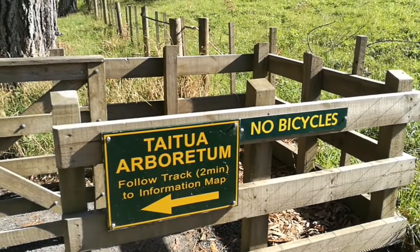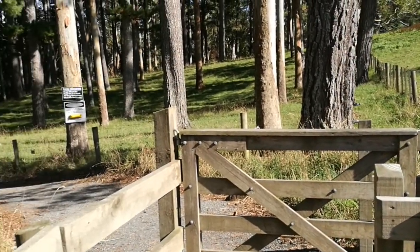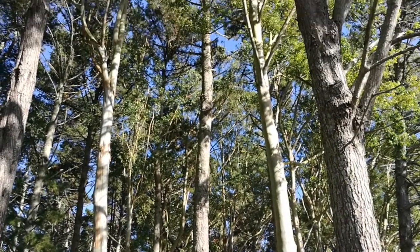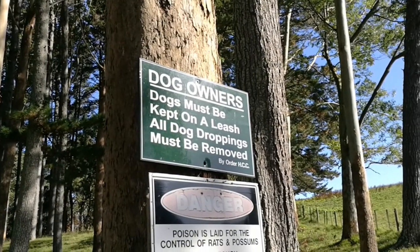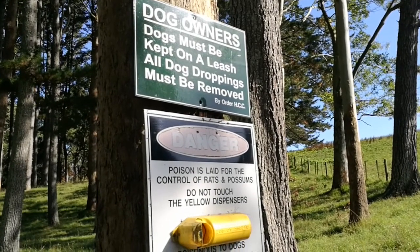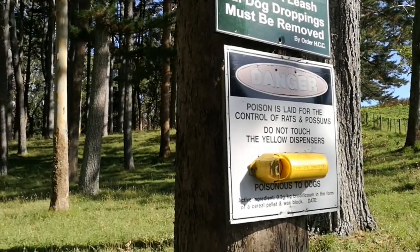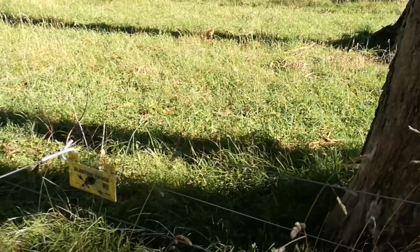Over here, no bicycles are allowed. You can see the big giant pine trees in the Taitoa Arboretum. The dogs are welcome, but they must be kept on the leash at all times. And there is poison that is laid for the control of rats and possums in these yellow containers. Be careful of the electric fences here.